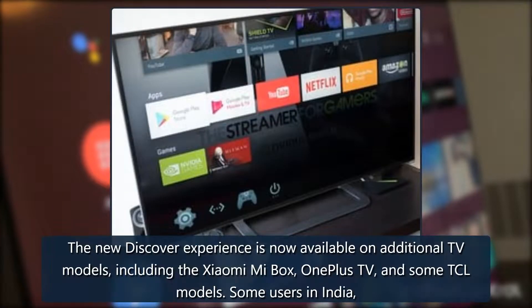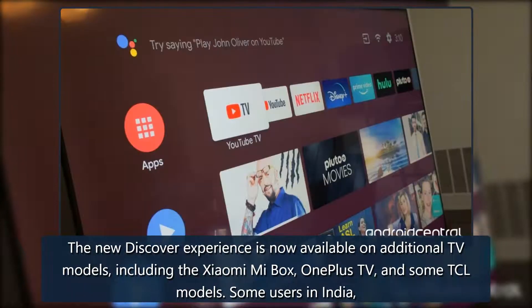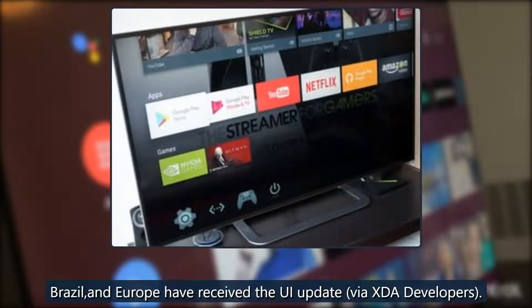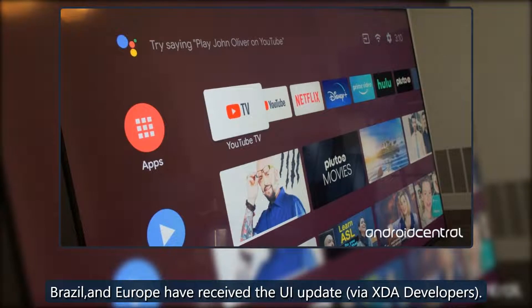The new Discover experience is now available on additional TV models, including the Xiaomi MI Box, OnePlus TV, and some TCL models. Some users in India, Brazil, and Europe have received the UI update, according to XDA Developers.